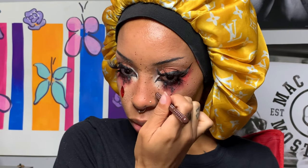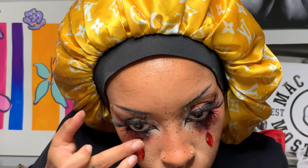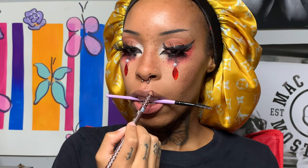I have natural freckles in real life, but my foundation and concealer covers them up, which is why I still like to do faux freckles. Now I'm taking some more jewels — these are in a pearl design — and I got these from the Dollar Tree as well.